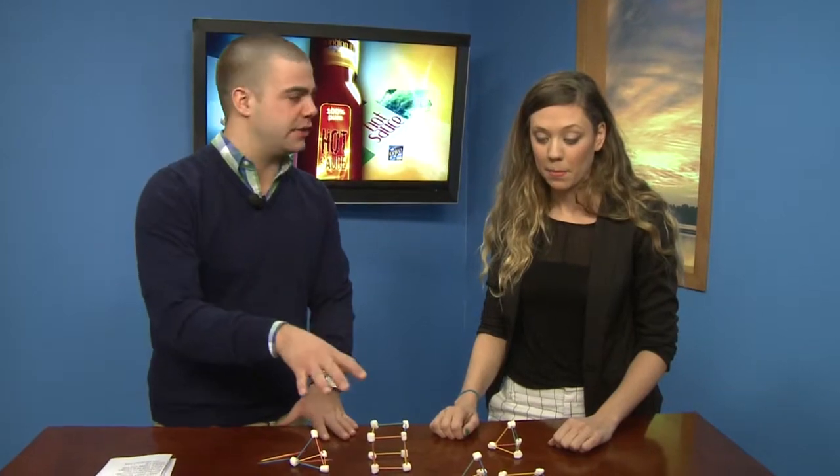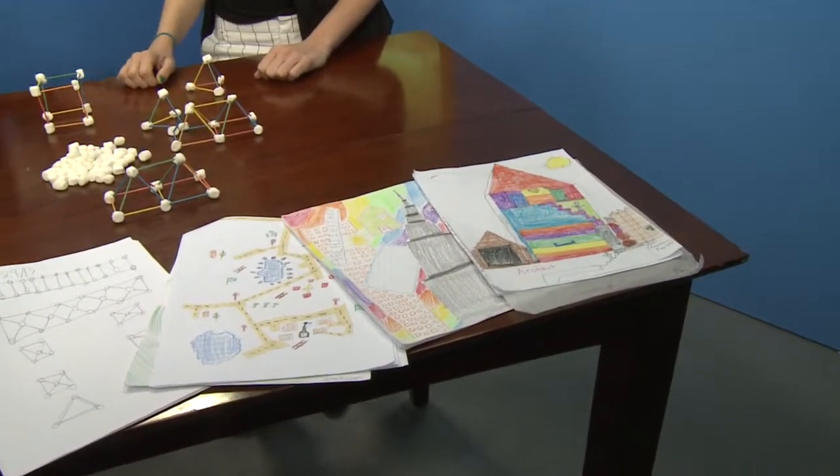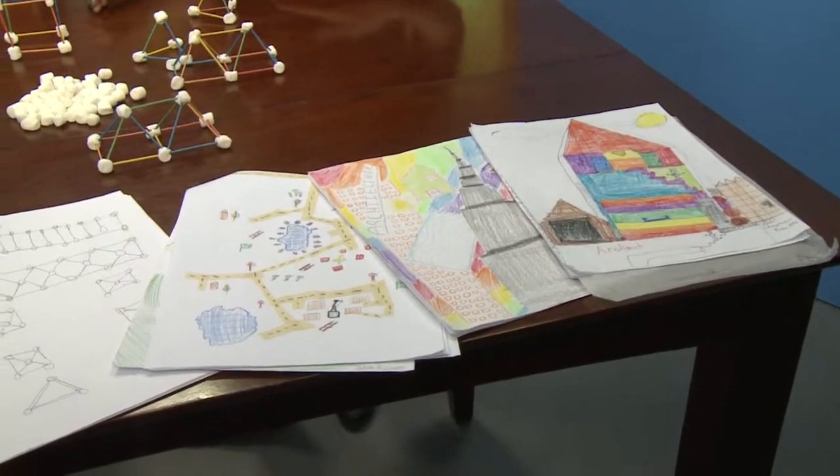Let's talk about what the kids are learning through architecture. What are some of the basic skills that this is teaching them? Because that's the main reason you're doing it, right? So we're working in preschool through eighth grade.